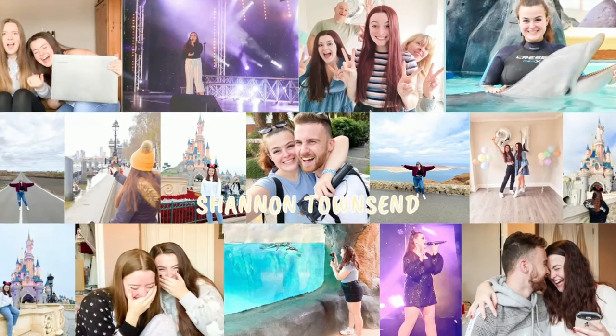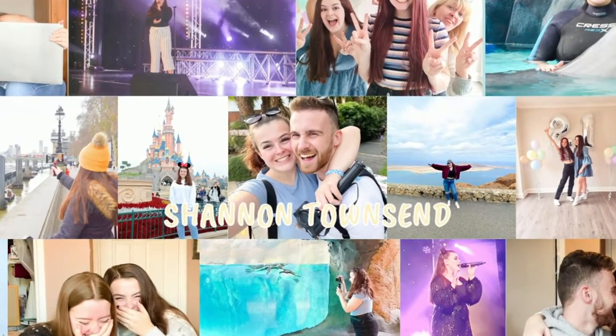Hello everybody, welcome back to my channel. So welcome back to another sit-down video — apologies, a lot of my video ideas recently involve me sitting down and talking to the camera. However, if you're an autumn lover you're gonna love this video. If you're new here, welcome — my name is Shannon and my favorite season is autumn. I think the aesthetic of autumn is my favorite, so today we're gonna do an autumn homeware haul.